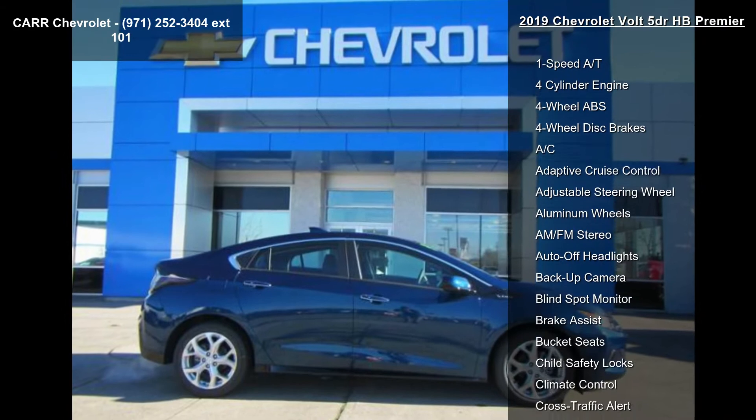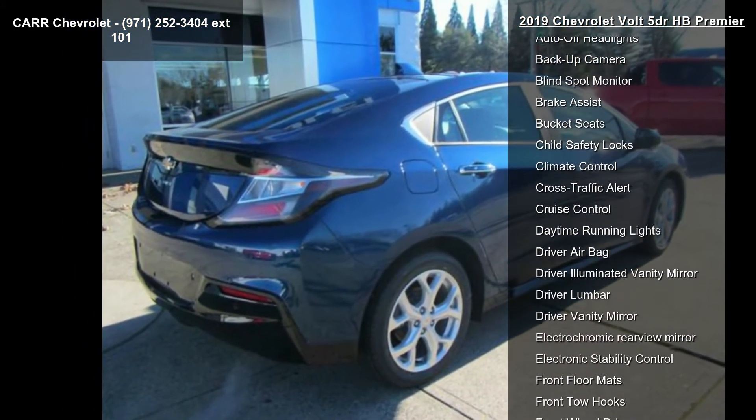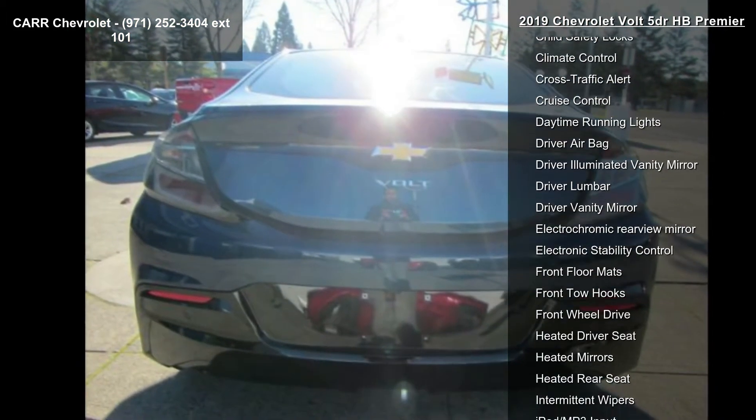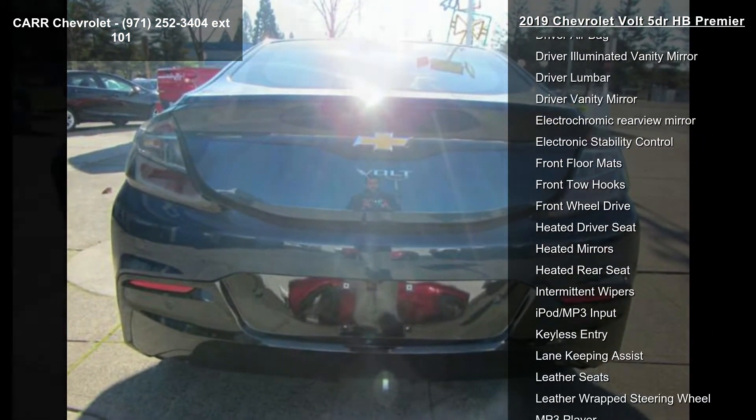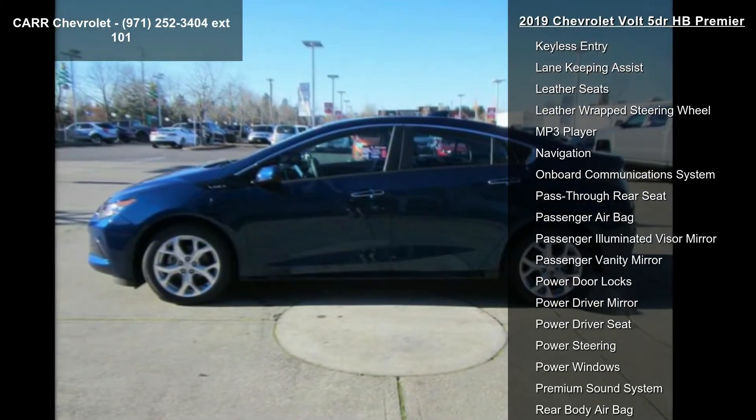Enjoy these notable features: 1-speed automatic transmission, 4-cylinder engine, 4-wheel ABS, 4-wheel disc brakes, AC, adaptive cruise control, adjustable steering wheel, aluminum wheels, and AM-FM stereo.